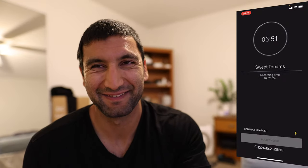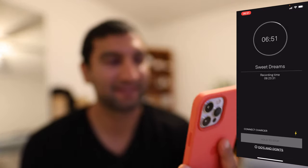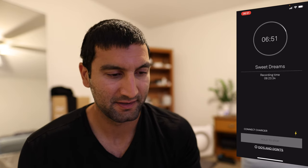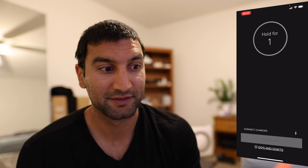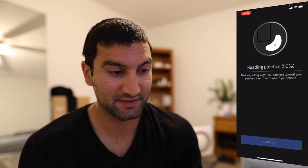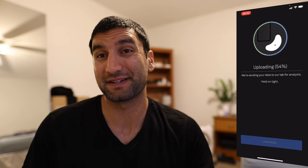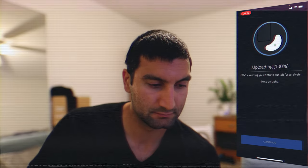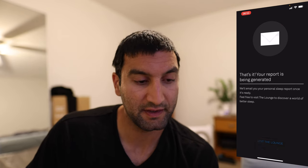It's the next day. I just woke up and still got to sleep, but it is 6:51. Nine hours and 20 — hold the stop. Hold for three, two, one. Reading patches. This was a long night. We're sending the data to our lab for analysis. I'm wearing the patches. Uploading, uploading. And then I'm gonna send these patches back — put them in the box, ship them back, and we'll talk to one of their sleep experts to see what's next. It looks like we recycled the patches. That's it. Your report is being generated. Visit the lounge.